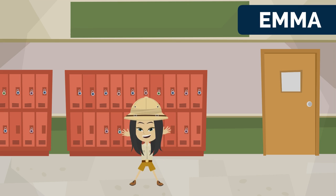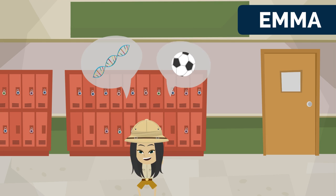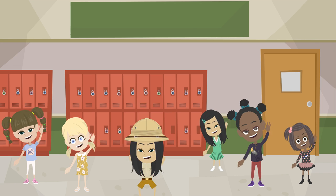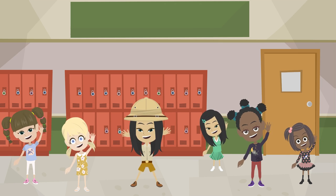Meet Emma. She is a middle schooler who likes biology and loves to play soccer with her friends. She is also a member of her local Girl Scout troop. Today, she is going to learn about blood and the importance of blood donation.